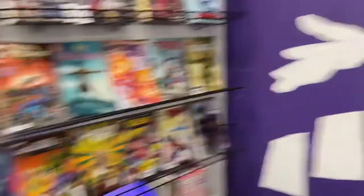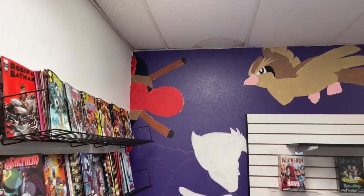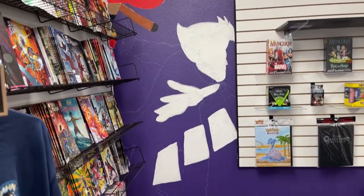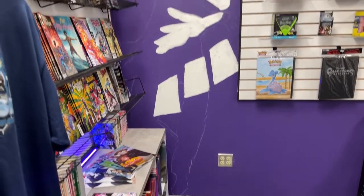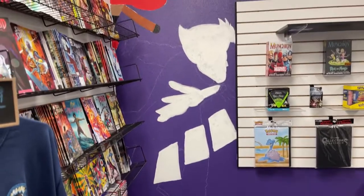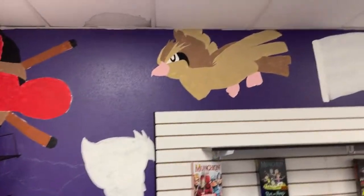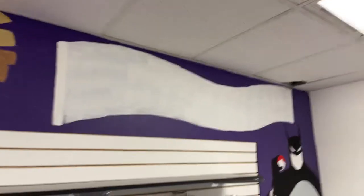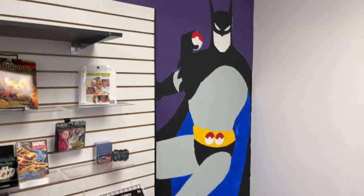Here is the artwork. This is raw, still a work in progress, all hand-painted. This is day two work right here.